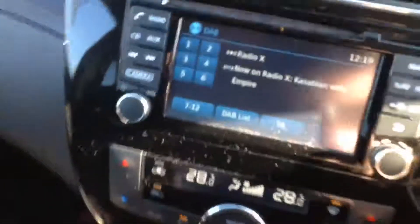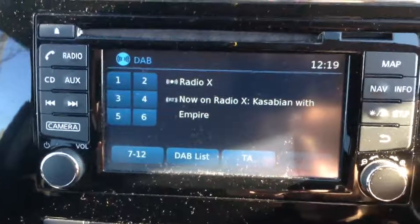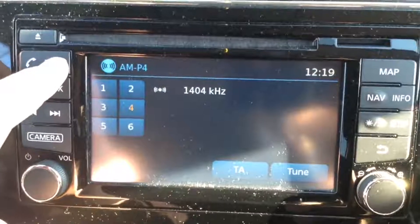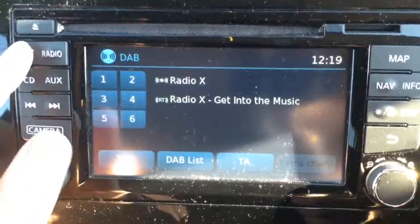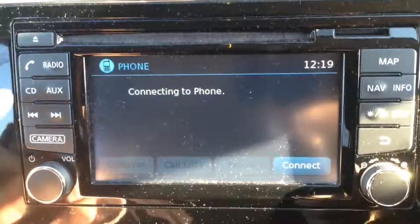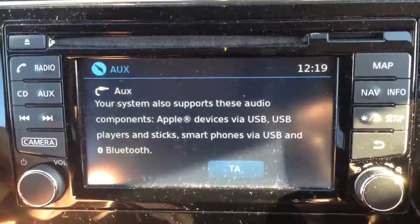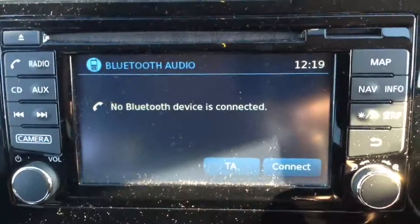The entertainment system in the centre is the new Nissan Connect. This gives you a 7-inch colour touchscreen display, FM, AM and DAB digital radio. It's Bluetooth enabled so you can connect compatible mobile phones and smartphones. It also has a single CD player and an AUX function so you can plug in external media players via the USB or headphone socket.